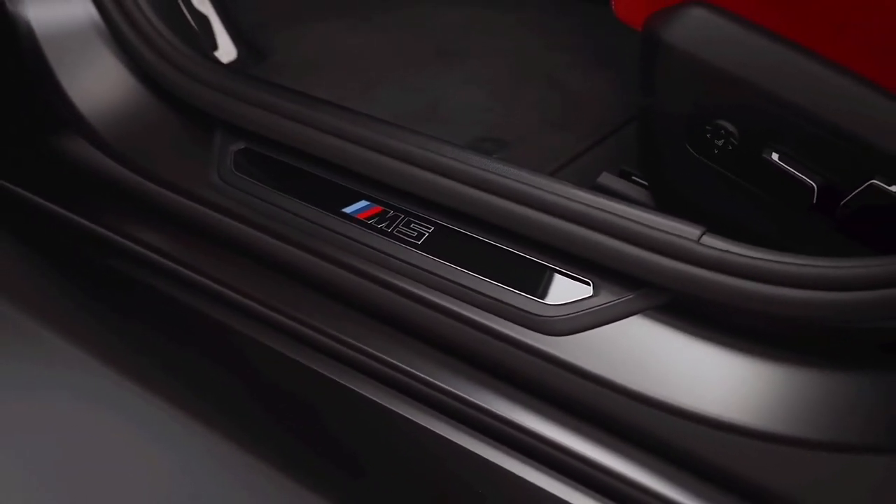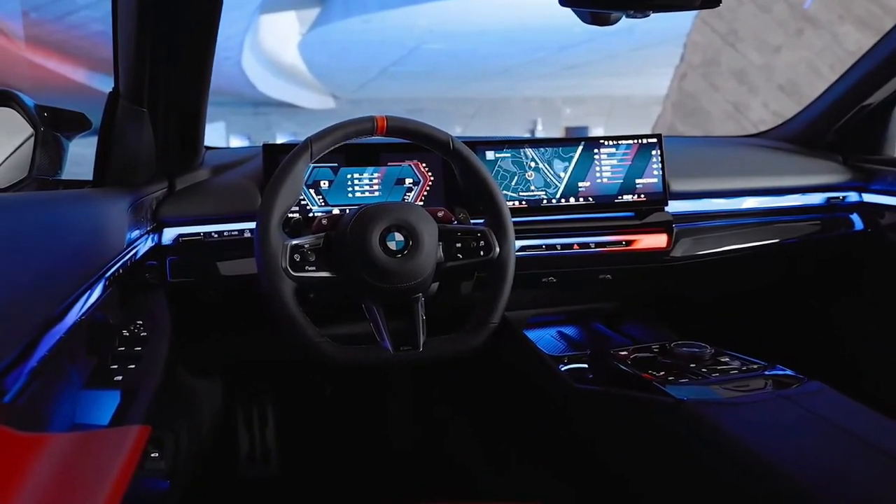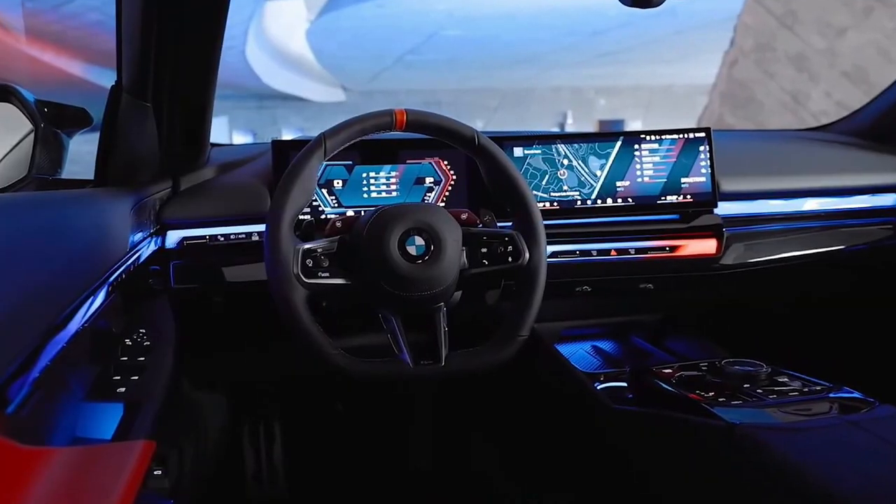The first model, a one-off Pebble Beach Concours d'Elegance No. 11 Special Edition, will be auctioned off on August 16th to benefit charity.